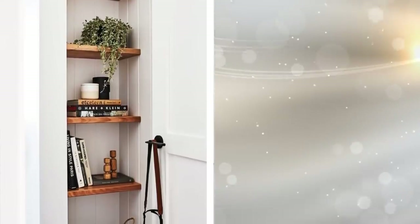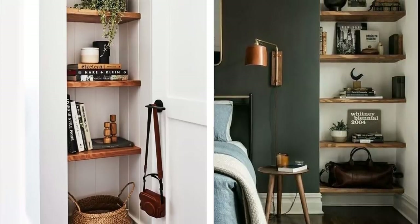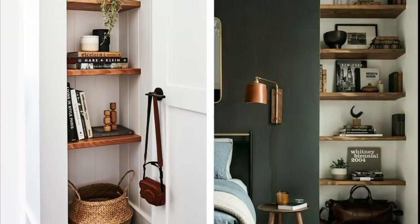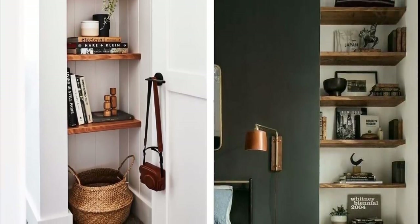17. Some apartments have awkward corners where two walls meet. You can't really put anything there other than a broom or some shoes, making them useless spaces — until you install some shelves. Cut the wood down to the right size and hang those shelves up. Now you have space for all your knick-knacks. If you put it next to the door, use those shelves to hold your keys, purse, and more.